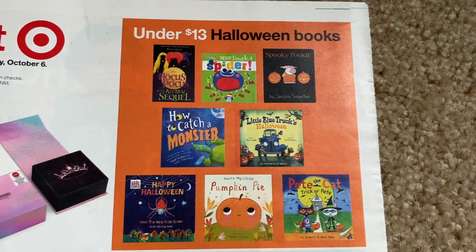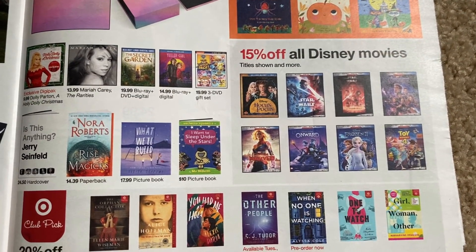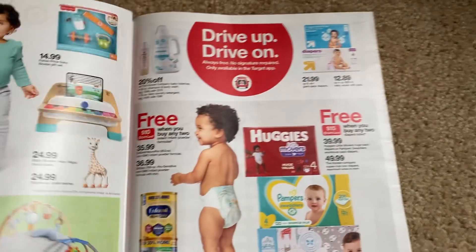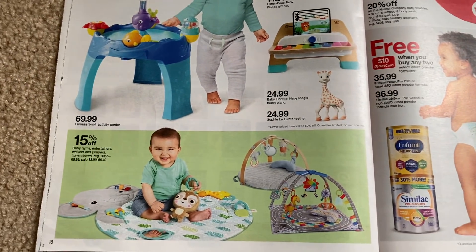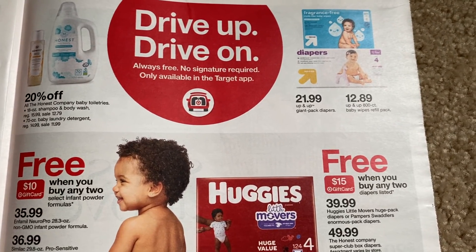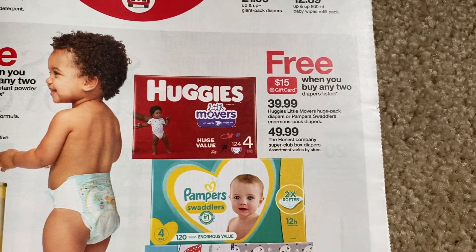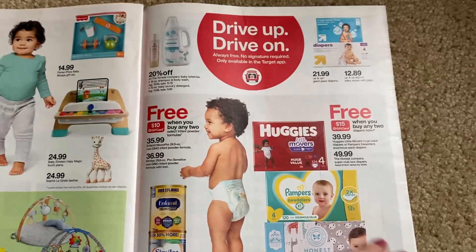Cute Halloween books too — good old Pete the Cat, I remember Pete the Cat very well. Buy one, get one 50% on toys. And $10 gift card when you buy two, $15 gift card when you buy two of the Huggies or Pampers and Enfamil — some gift card promotions there.